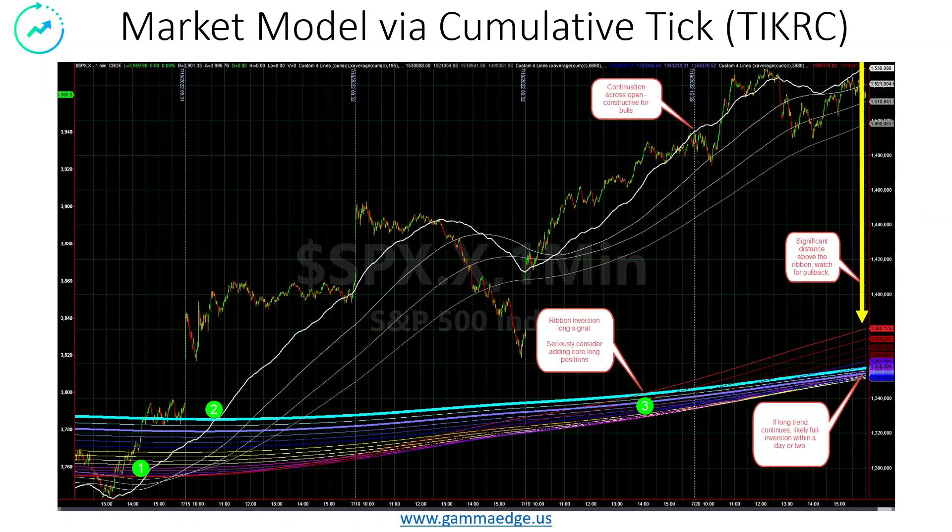Market model continues on the bullish side. A couple things to call out. We had good continuation across the open yesterday — I always like to see that, it's a very strong type of signal. This is what occurred on Tuesday where we have the beginning of what we call ribbon inversion. This is our best long-term trending signal. If you had participated in this, you're now starting to really see the trend evolve.